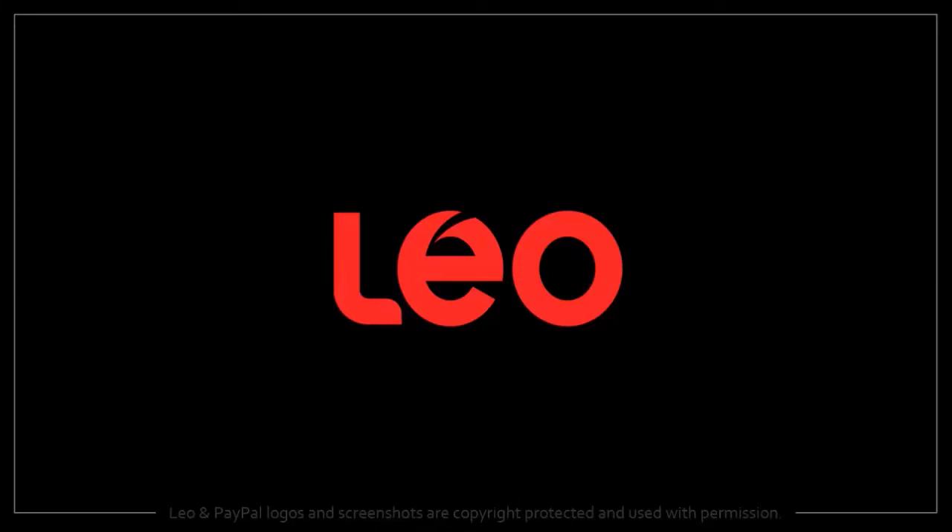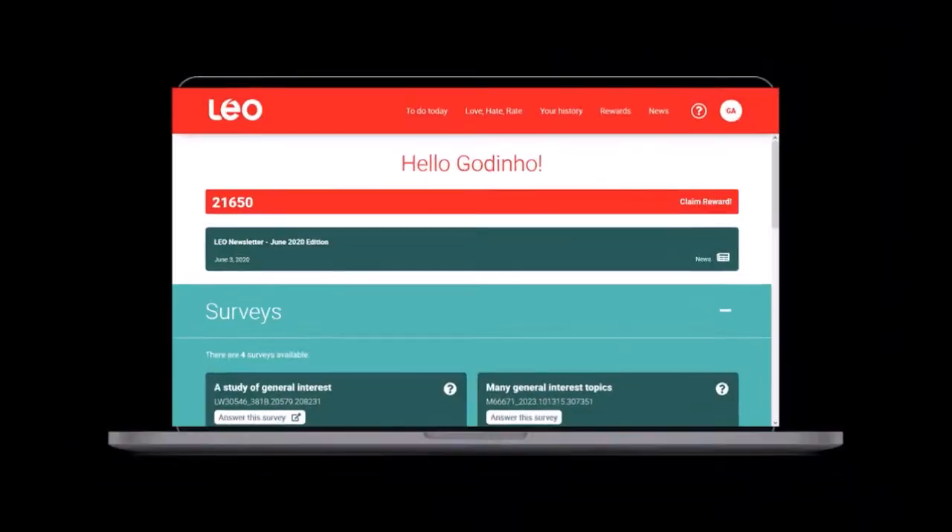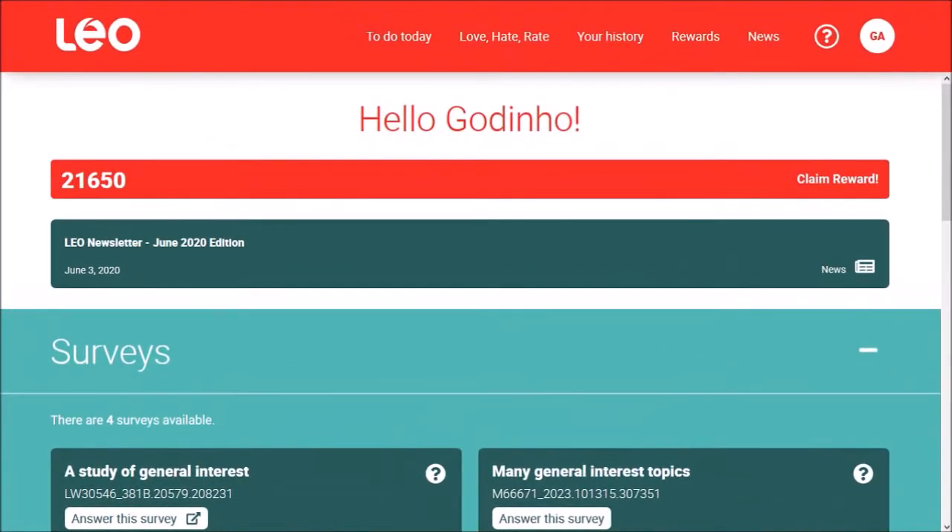Hey guys, Anthony here with a tutorial on how to redeem LeoSurveys points for cash in your PayPal account. Login to your LeoSurveys account. I currently have 21,650 Leo points, which is just over $20.